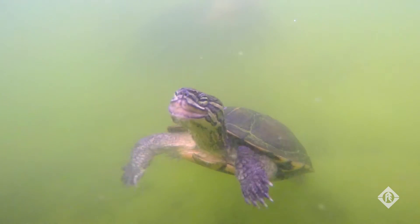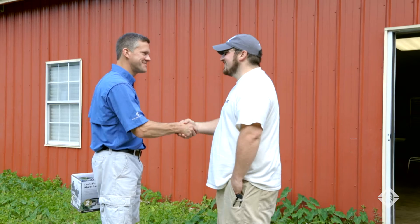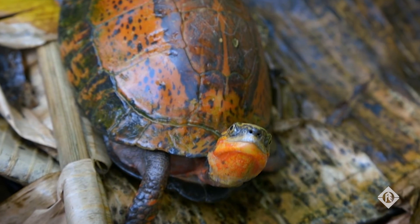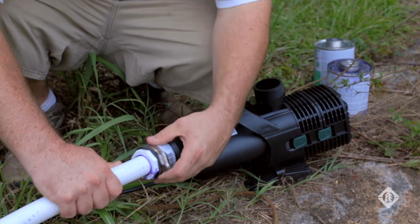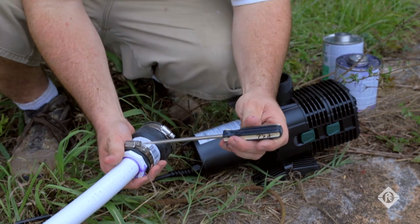We recently reached out to Franklin Electric to address some application challenges we were having with some of our aquatic systems, and their Little Giant product line suits all of our needs. One of the main products donated was the F-Series pump. It's a key pump in our water garden line — very energy efficient, moves a lot of water, easy to install, and it'll last a long time.